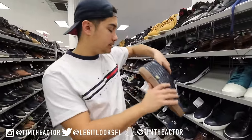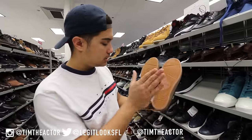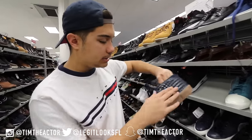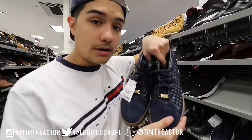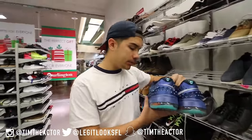We got a pair of LeBron lifestyle lows in here for $60. These are really nice — you got the LeBron logo on the back and some suede on the toe. Not too much to say, just a solid LeBron lifestyle low.